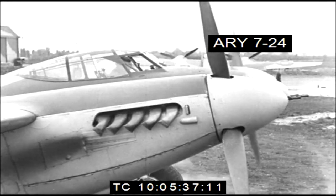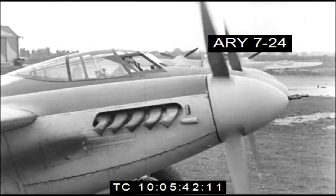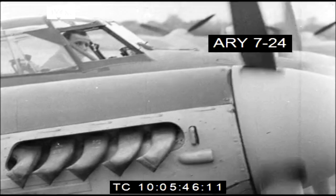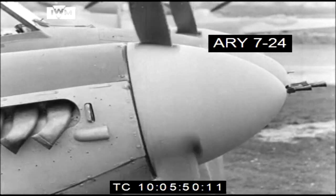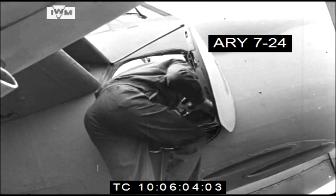Between 1940 and 1950, over 7,000 Mosquito aircraft were manufactured by the de Havilland aircraft company and its subsidiaries. Across factories in England, Canada, and Australia, more than 6,000 aircraft were built for warfare, operating a myriad of roles over countless crucial raids and missions against Nazi Germany opposition.